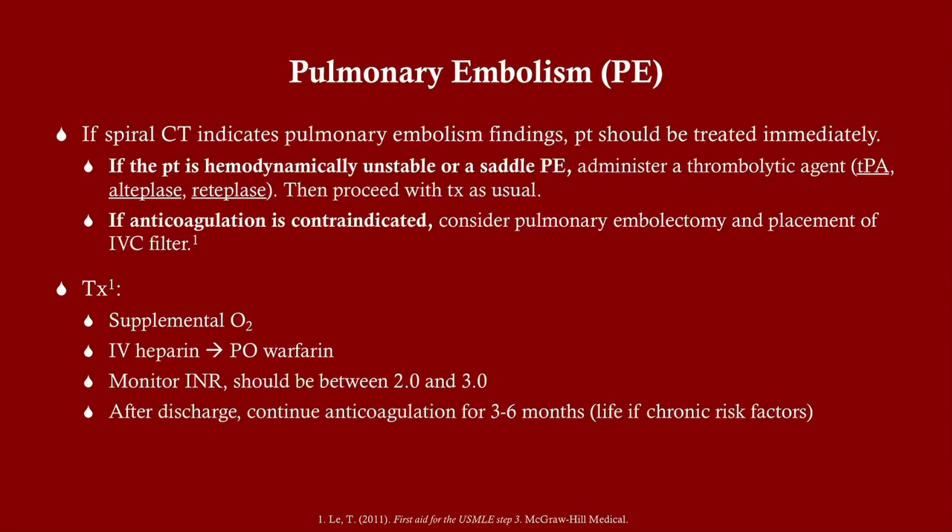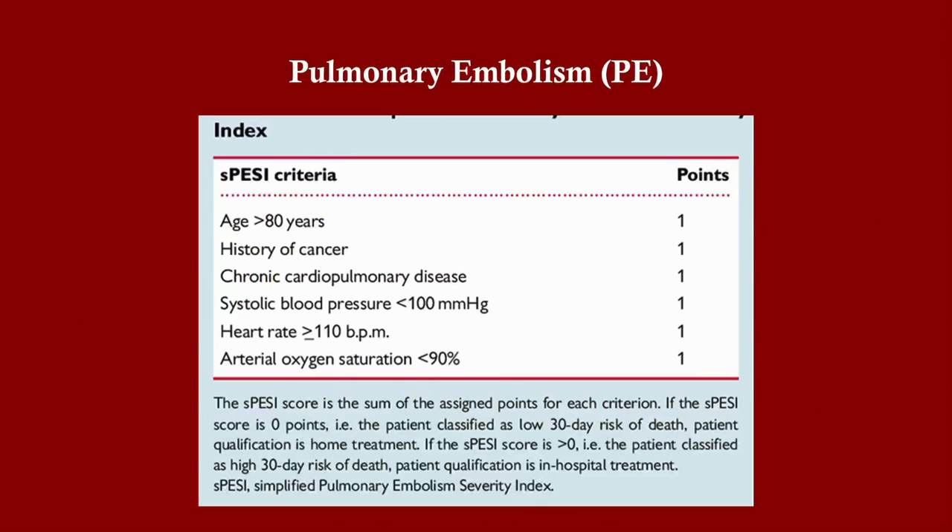Once spiral CT confirms pulmonary embolism, determine whether the patient is stable or unstable. If unstable, or if they have a large saddle pulmonary embolism, consider a thrombolytic agent, then proceed with standard treatment. If anticoagulation is contraindicated, consider pulmonary embolectomy or placement of an IVC filter. Treatment includes supplemental oxygen, starting heparin, and bridging to warfarin for long-term anticoagulation of three to six months minimum, monitoring INR to keep it between two and three.